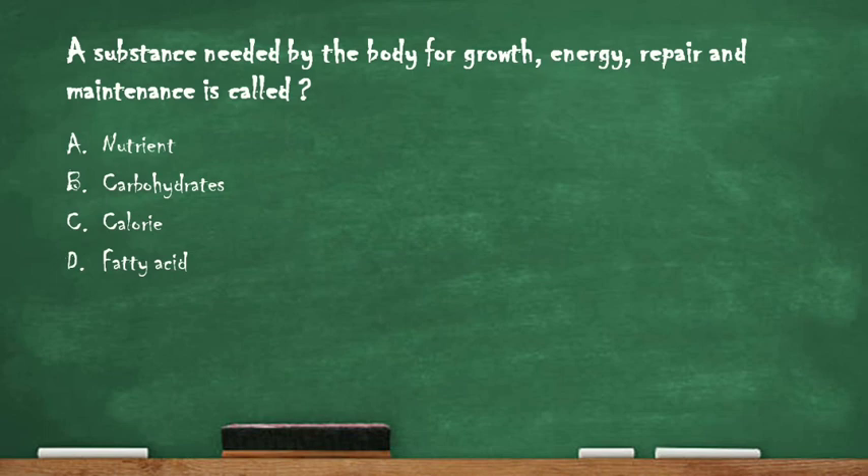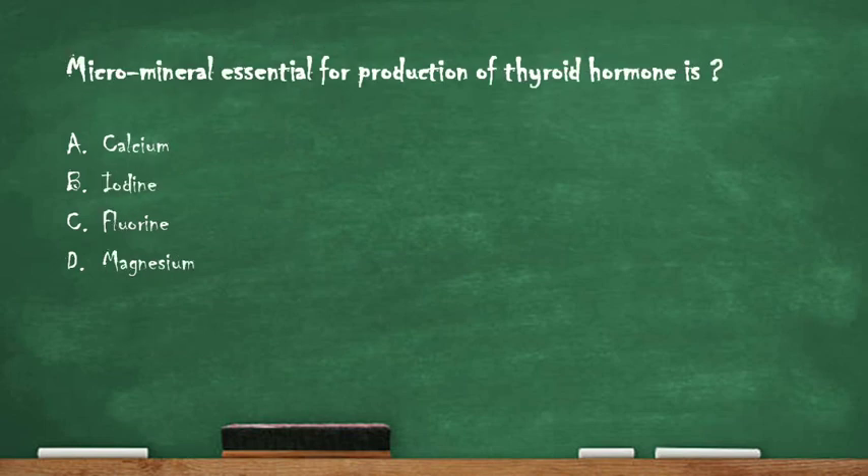Next question: a substance needed by the body for growth, energy, repair and maintenance is called — option A: nutrient, option B: carbohydrates, option C: calorie, option D: fatty acid. The right answer is option A: nutrient. A nutrient is basically needed by the body for its proper growth and functioning.